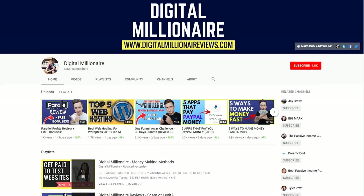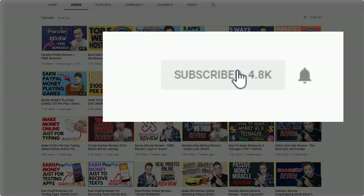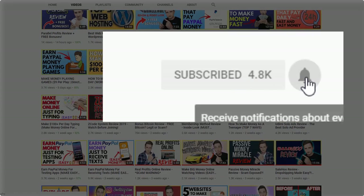Before we jump into this video, if you could please give it a thumbs up at the end if you enjoy. Don't forget to subscribe as well and ring the notification bell to stay on top of any future uploads.